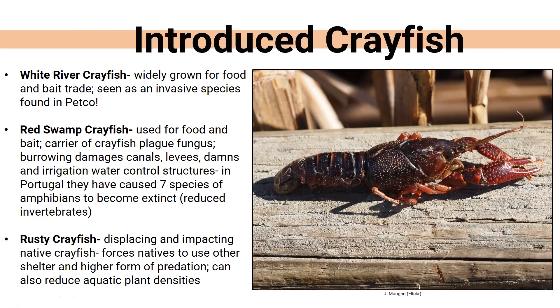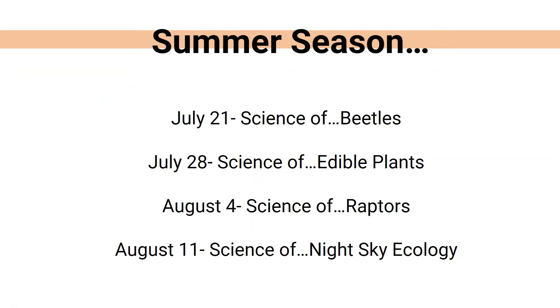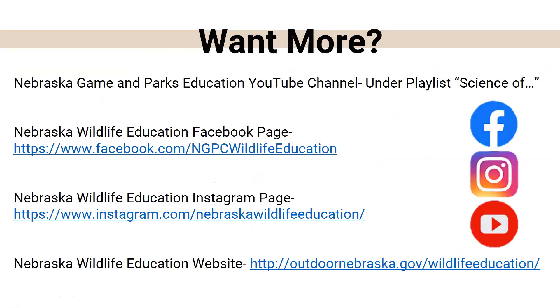That is a lot of information about crayfish — probably more than you ever wanted to know. Next week we're going to be talking about beetles, which is a really big topic. That's same time, 3 to 4 PM Central Standard Time. An evaluation will be sent out to everyone who registered today along with good resources for identifying crayfish. The video will be posted on the game and parks education YouTube channel under the Science of playlist, probably by 10 AM to noon tomorrow. We also have an education Facebook page, an Instagram page, and the Nebraska Wildlife Education website.